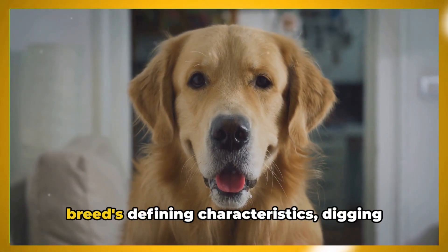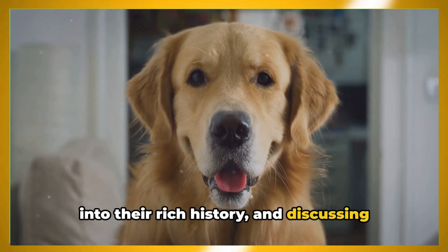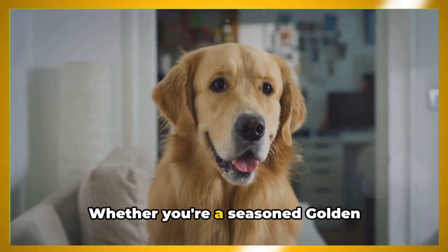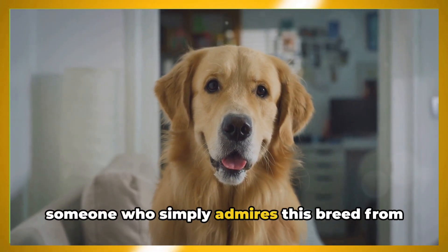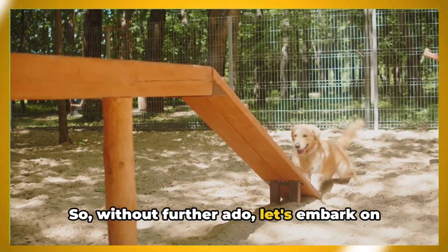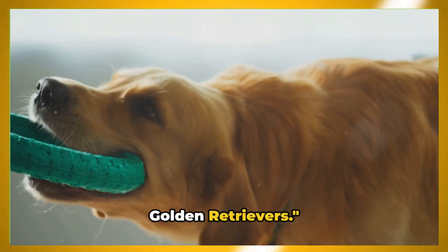We'll be taking a closer look at the breed's defining characteristics, digging into their rich history, and discussing the essential care requirements needed to keep these Golden guys and gals happy and healthy. Whether you're a seasoned Golden Retriever owner, a new enthusiast, or someone who simply admires this breed from afar, we hope you'll find this journey as enlightening as it is enjoyable. So without further ado, let's embark on this golden adventure. Stay tuned as we delve into the world of Golden Retrievers.